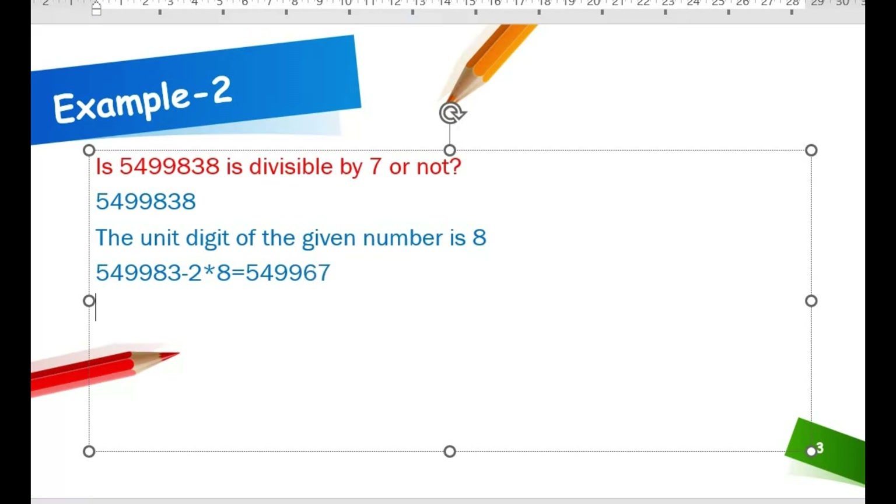Next, from the result, the unit digit is 7. So we double 7: 2 into 7 equals 14. Subtracting from the remaining number: 5496 minus 14 equals 5482.